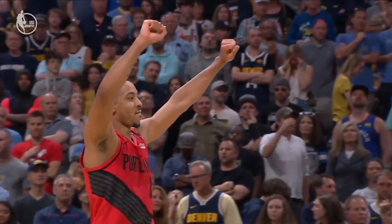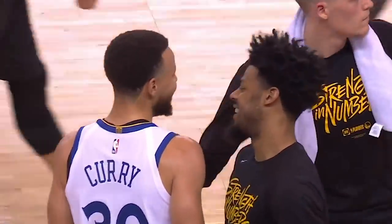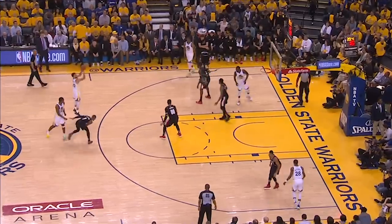Coming off an emotional high of a Game 7 on Sunday, it was natural for the Portland Trail Blazers to suffer a letdown on the road in Game 1 of the Western Conference Finals against the defending champs. But no one was ready for how the Blazers curiously defended the most lethal part of Golden State's attack, and no one was happier to demonstrate how bad that decision was than Warriors guard Stephen Curry.